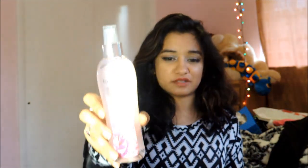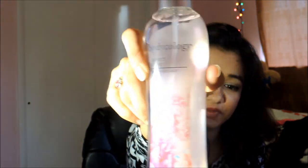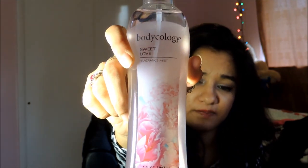One last thing — I bought this body mist. It's called Sweet Love, and it's so good and so girly. I could just breathe in the air with this scent.